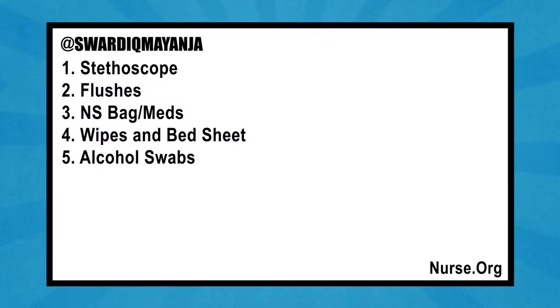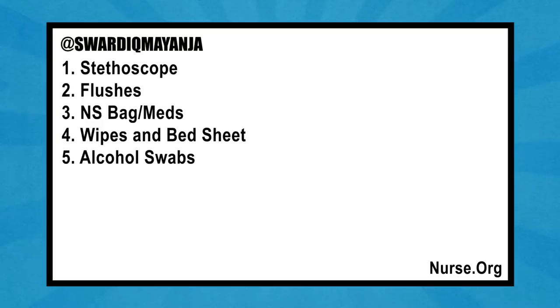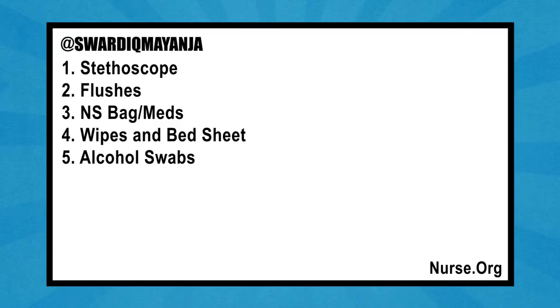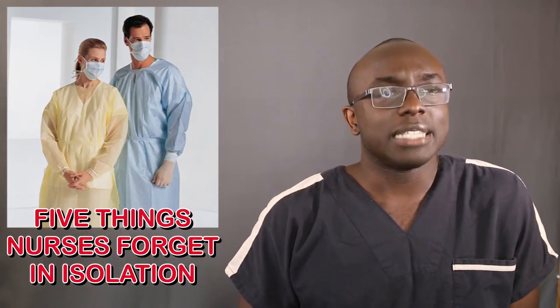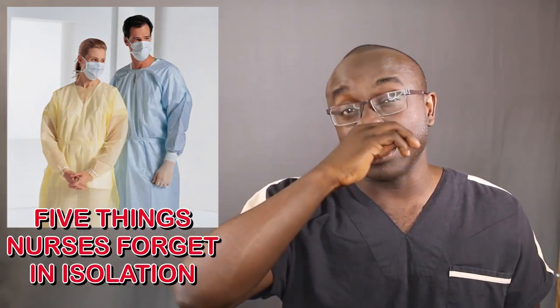So to go down the list one more time: make sure you have your stethoscope for assessment, your flushes, your normal saline, and definitely your meds — including crushers, applesauce, feeding tube supplies, all of it. Bring your wipes and bed sheets for C. diff patients, and your alcohol swabs to clean up after. Those are the five big things most nurses forget when walking into an isolation room — let's make sure we stay on top of it.